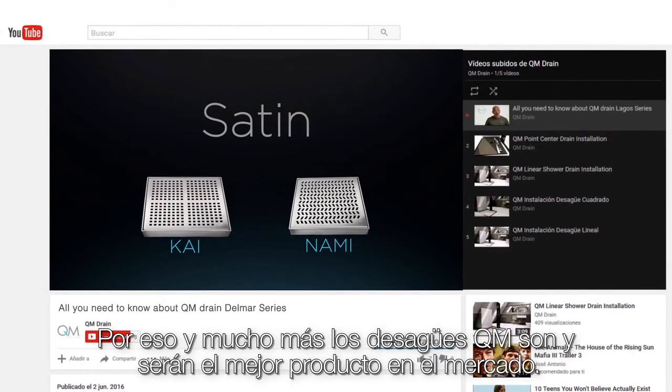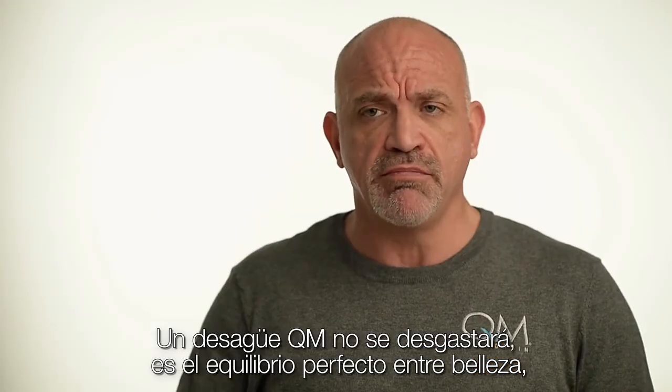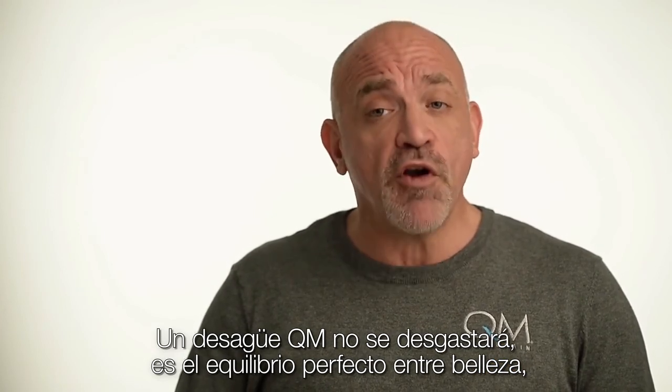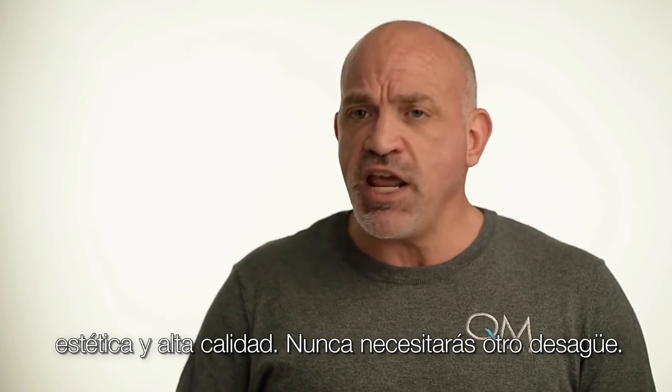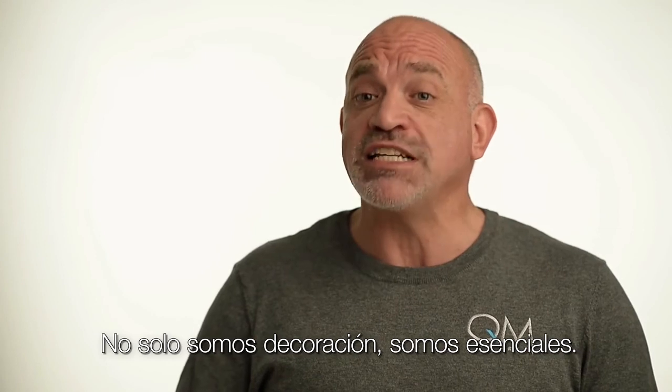This is why QM drains are the superior product in the marketplace and will serve you for years to come. A QM drain will not wear out because it is the perfect balance of aesthetic beauty and high quality. You'll never need another drain — we are not an embellishment, but we are an essential.